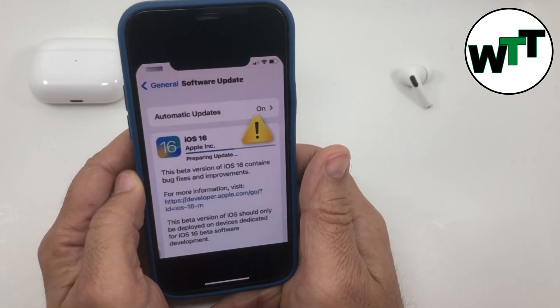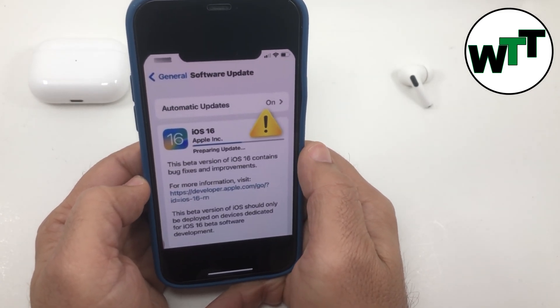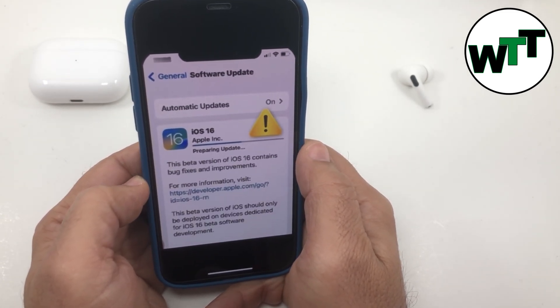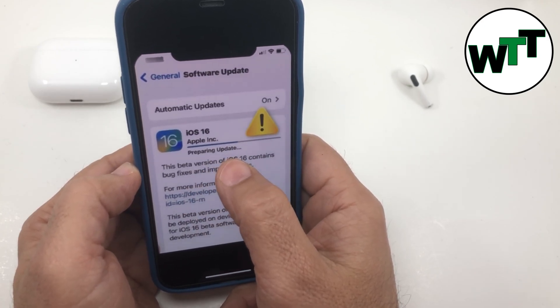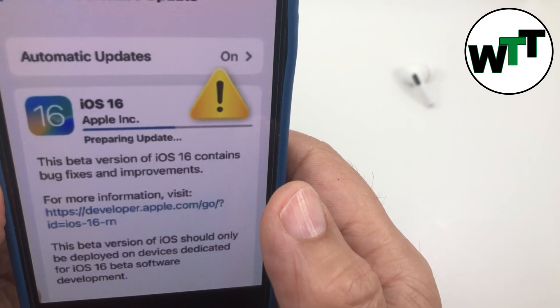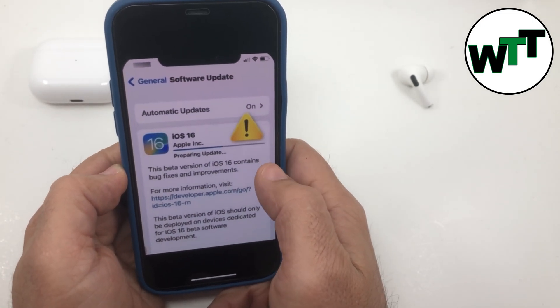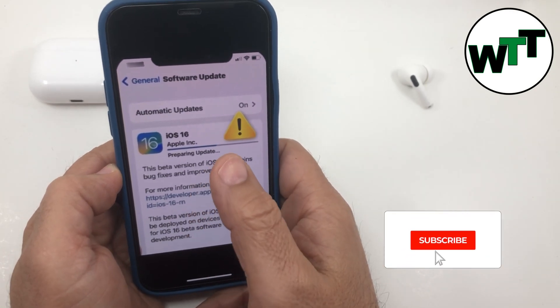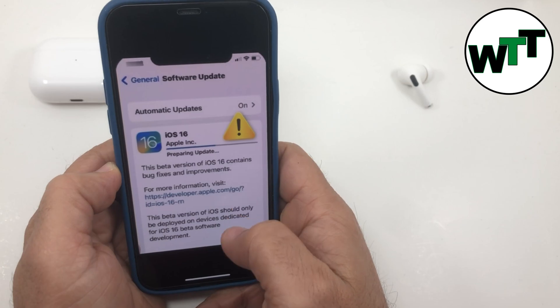What's up guys, if you're trying to update your iPhone to iOS 16 and your iPhone is stuck at this error saying 'preparing update' — let me zoom in a bit — you're not alone. I went through this as well, so I'm going to tell you some key points that you can use to fix this problem if you encounter this issue.